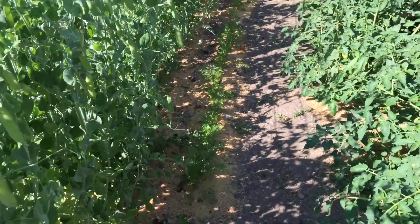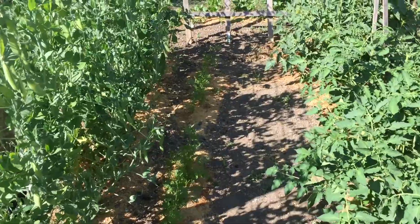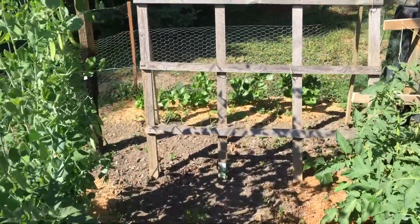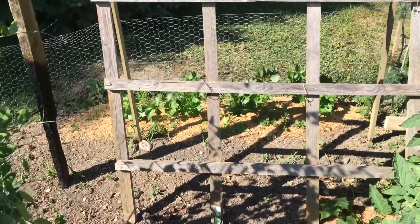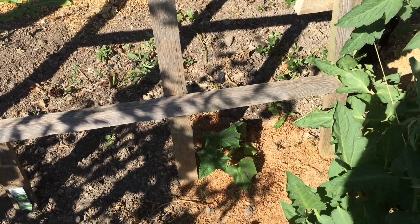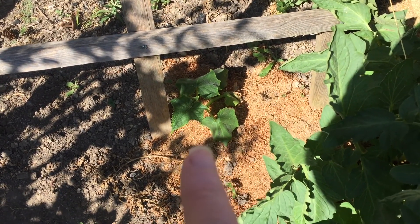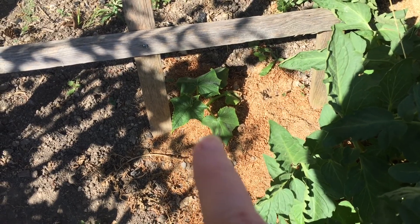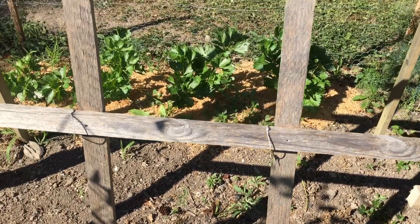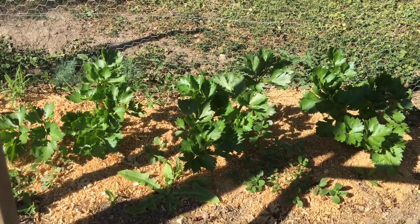Our carrots are doing really well — I'm amazed at how they're doing. Like I said in the last video, carrots don't do well here, I don't know why. Our cucumbers didn't come up; I have one lonely one right there. He's struggling but he's actually growing, so he's doing okay.